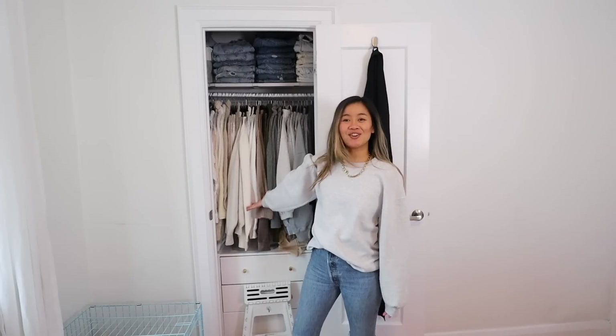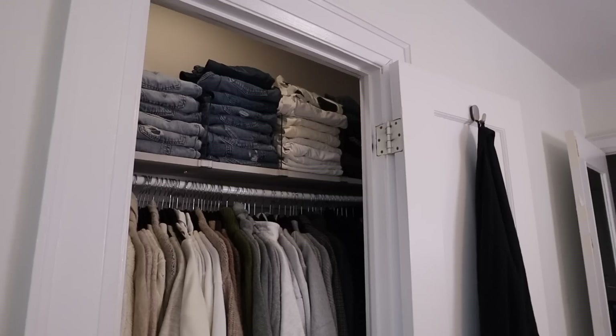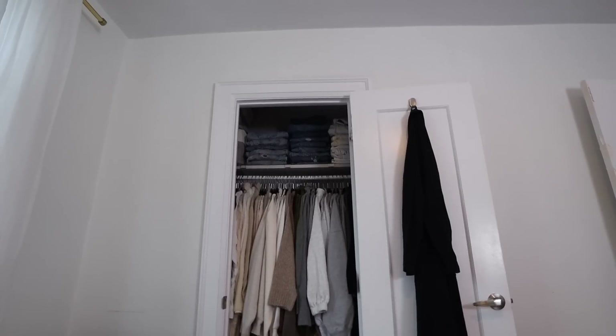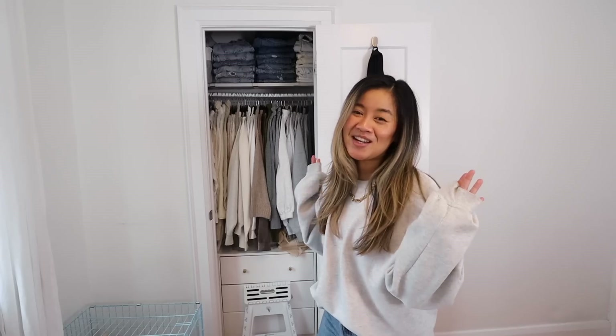Here is the final closet. I'm so happy I did this today, even though it took so freaking long. We are more than ready for the move and that way I'm able to just pack things up and know that I love everything that I'm packing up. But if you guys like these type of videos and want to follow along, please subscribe because I would love to have you. I'm going to go, but I'll talk to you guys soon. Bye, everyone.